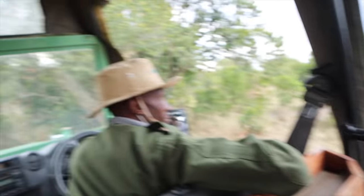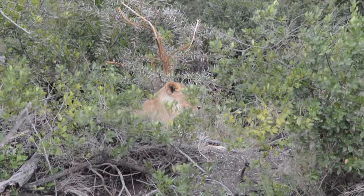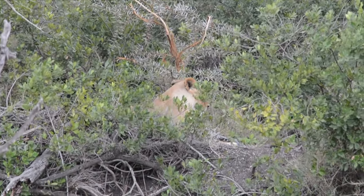This is one of the females from the Piani Pride — there are six of them: three big females, two cubs, and one male. Maybe we'll get lucky and see the others. That was a really good catch because I would have never seen that — it looks like a rock at the distance.